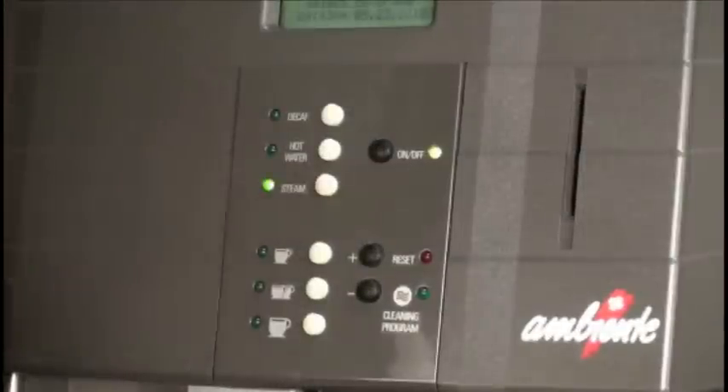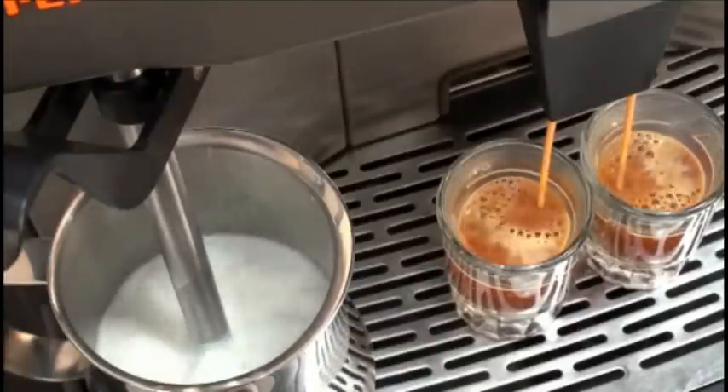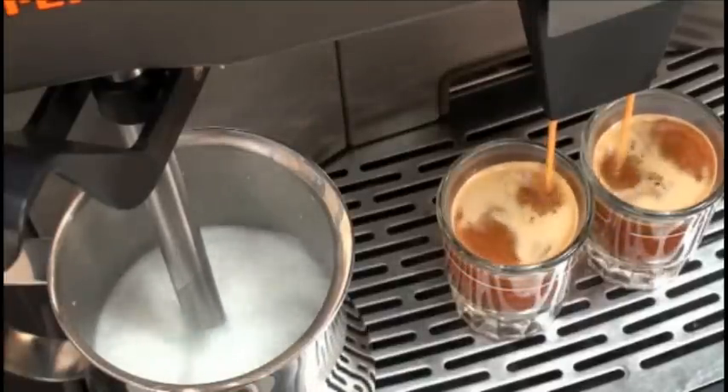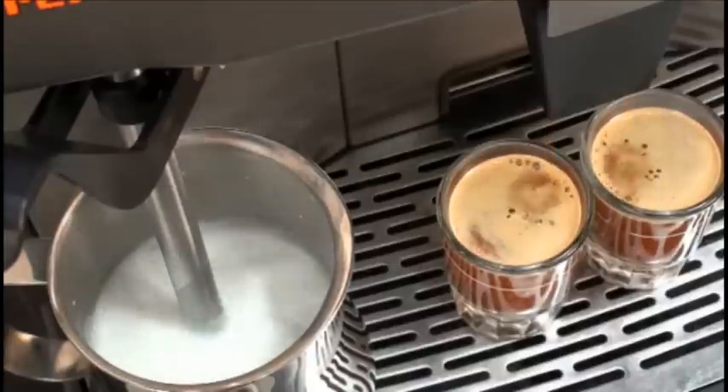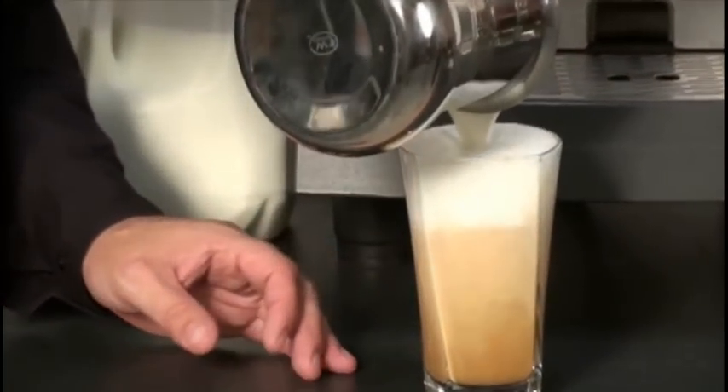When you press the steam button, this automatically activates the steam wand. The steam wand contains a temperature probe that automatically registers the temperature of the milk and shuts off when it reaches one of two pre-programmed temperatures. This prevents the milk from ever burning or scalding.